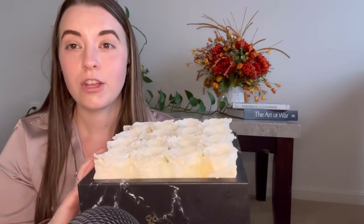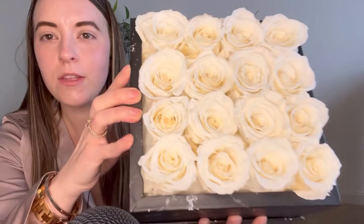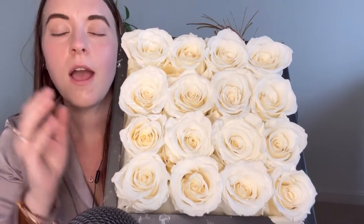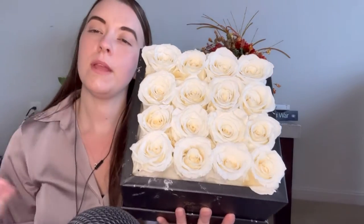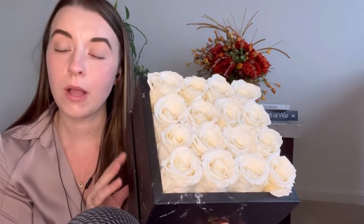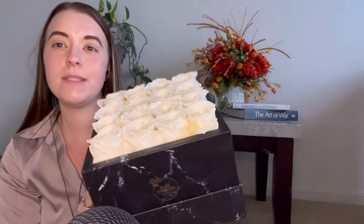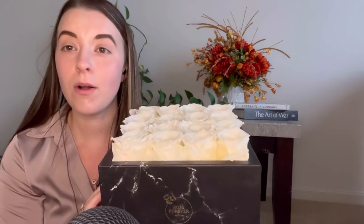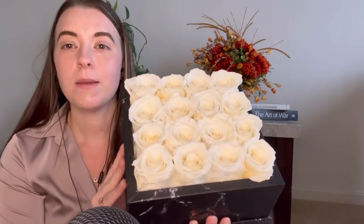These roses are actually already one week old and you can see that they are beautifully preserved. My husband bought roses for me from this company — coming up on one year — and I still have these roses on my desk at work. They are still in perfect condition and they still smell like fresh roses. It's amazing.